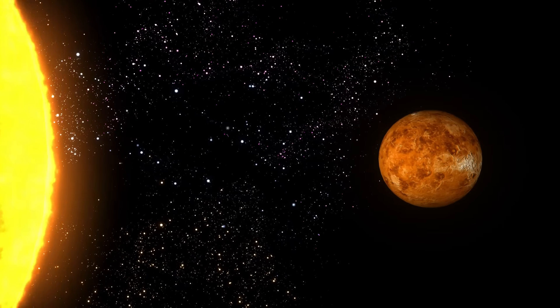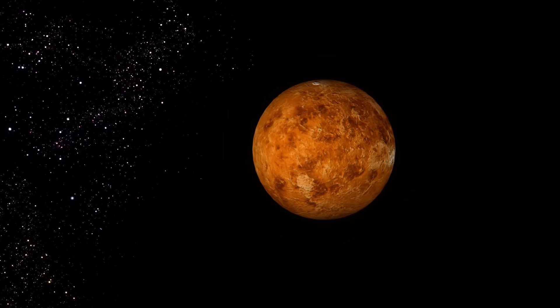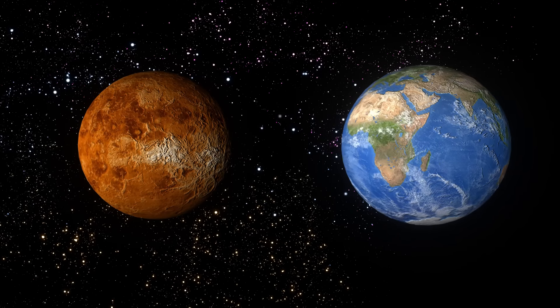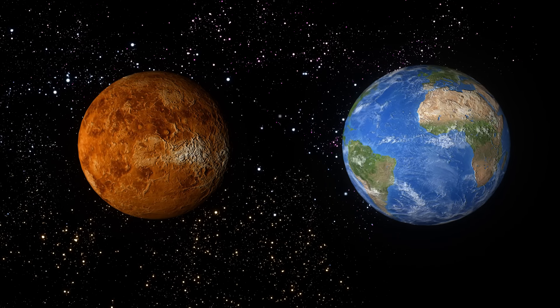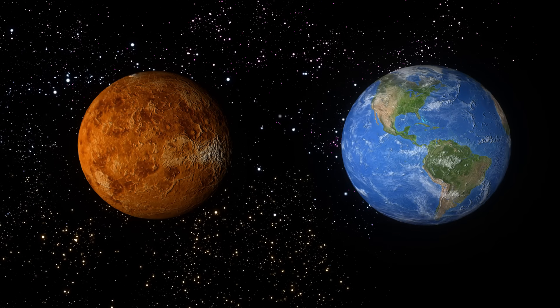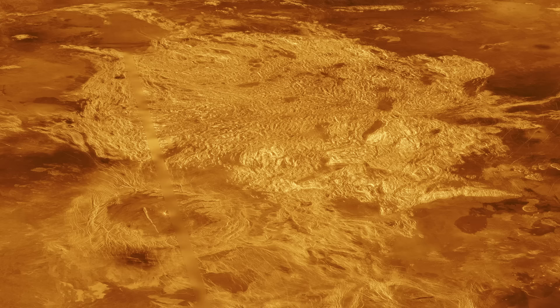The second planet is Venus. Like the Earth, Venus has an atmosphere. Venus is in many ways Earth's sister — it is almost identical, but they are different on the surface. Venus is a world where the surface temperature is hot enough to cook a meal in mere minutes.